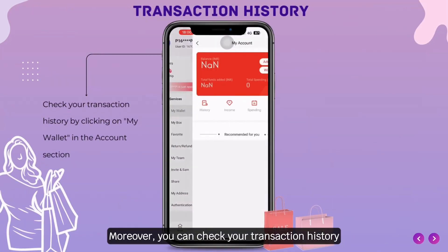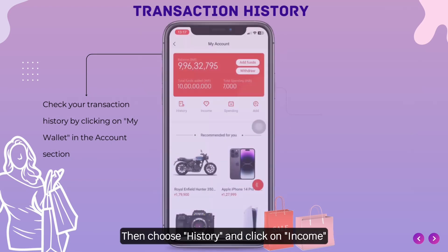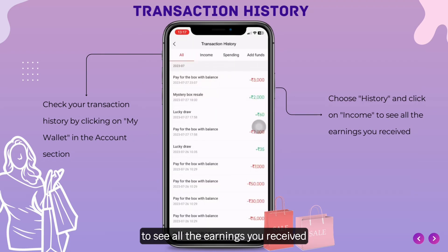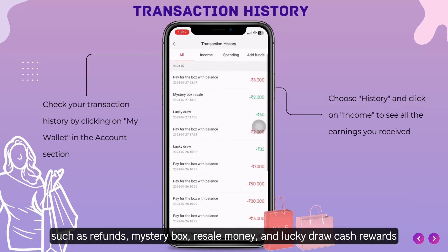Moreover, you can check your transaction history by clicking on my wallet in the account section. Then choose history and click on income to see all the earnings you received, such as refunds, mystery box resale money, and lucky draw cash rewards.